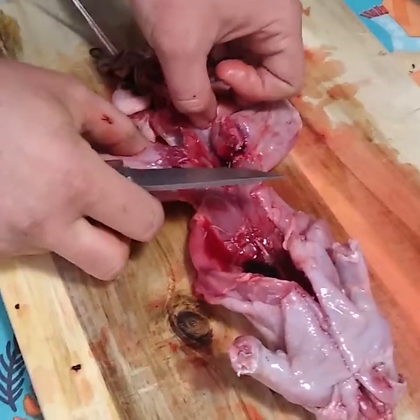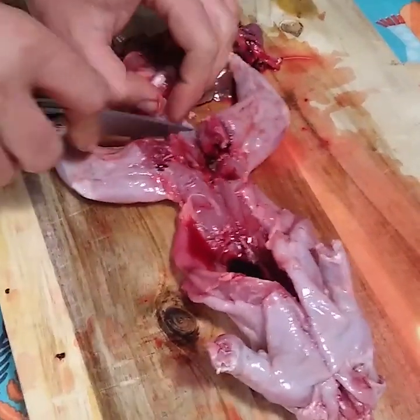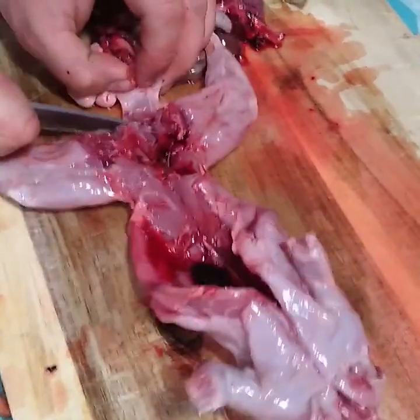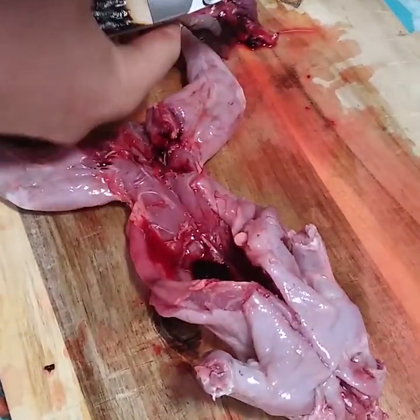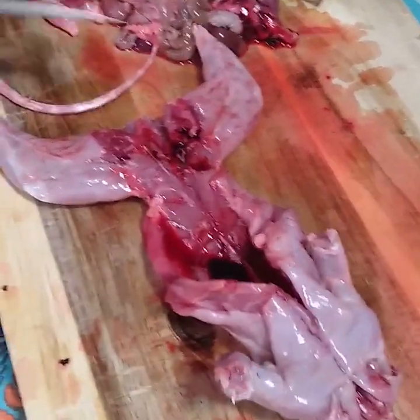Girls, how about we try to touch it? You're not touching it — look at this place and things. Can you try? Spine. Can we try to touch it?